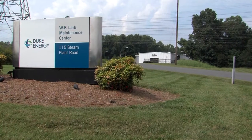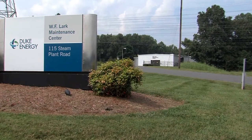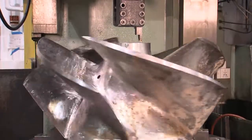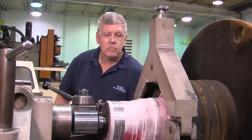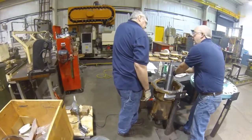The Lark Maintenance Center, located just outside of Charlotte, North Carolina, is Duke Energy's dedicated repair solution for turbine and generator repairs, pump rebuilds, reverse engineering, and specialty machining. Hello and welcome to Lark Maintenance Center. My name is Mike Oberholzer and I'm going to talk to you about Duke Energy's in-house maintenance center. Lark focuses on four key capabilities.